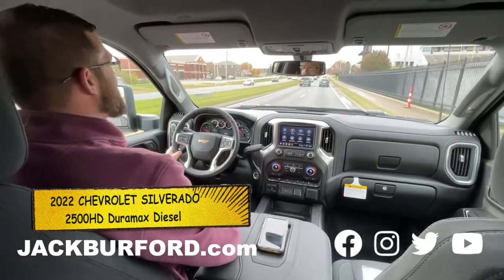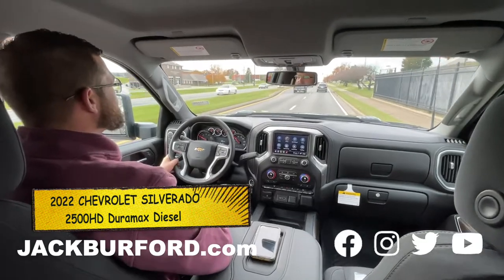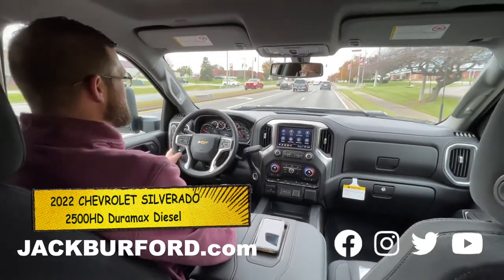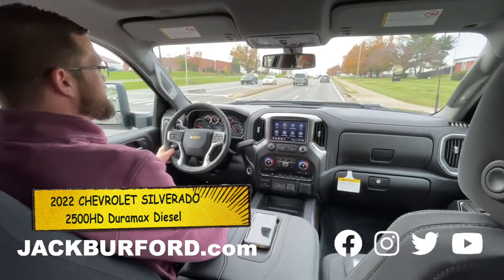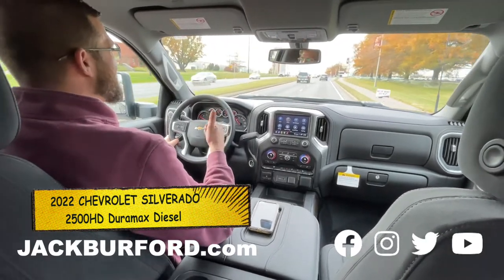Apple CarPlay, Android Auto, Wi-Fi hotspot, trailering — this has the works. Also AC — you don't have to worry about that. Trailer braking, everything — got it all. And the Multiflex tailgate as we saw earlier. So if you're a tailgater, you're ready to go.